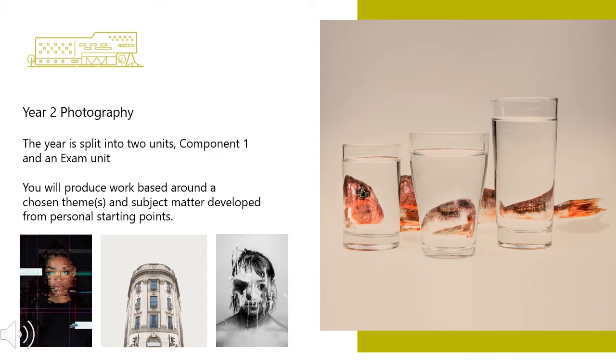The personal investigation is internally set and assessed and externally moderated. Component two is an exam unit incorporating two major elements: the prep work and then the 15 hour period of sustained focus. The externally set assignment comprises of externally set themes, which suggests a starting point for the students. They will then be expected to develop their own personal work from this theme related to different starting points.